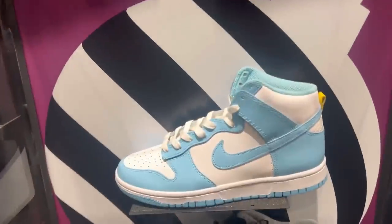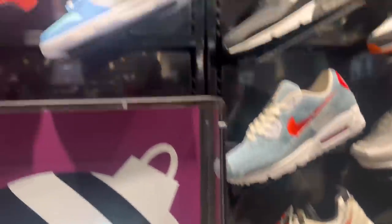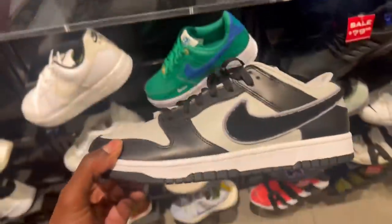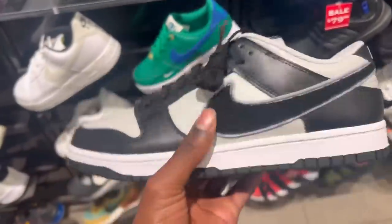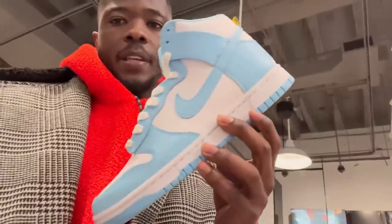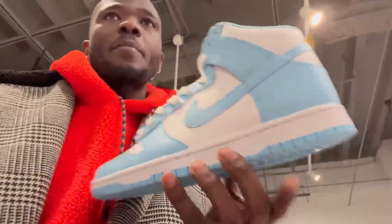We're gonna go to JD Sports after this. They got dunks here — more dunks over here. These right here are not bad, like a gray and black — not quite a panda but close. I'm grabbing these as low-key sleepers; it's a colorway that's easy to sell, so I'm gonna grab these.